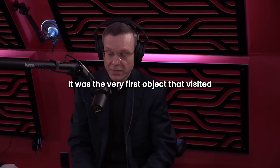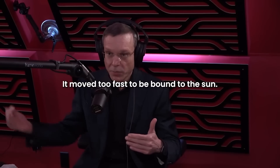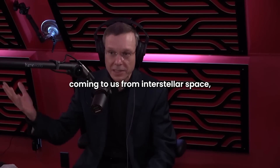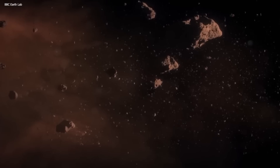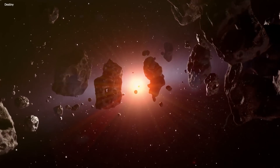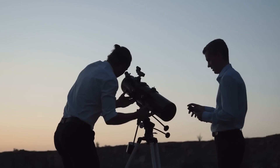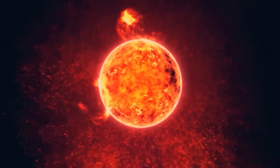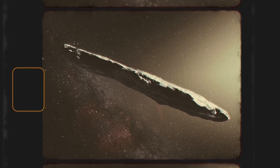It was the very first object that visited our vicinity in the solar system from outside the solar system. It moved too fast to be bound to the sun — the very first object we have found coming to us from interstellar space, from other places. Humans have been exploring space for decades now. Normally, we're the ones that go visit the far ends of the solar system and beyond to discover things we can't with a regular telescope. But with the discovery of Oumuamua, all of that changed.